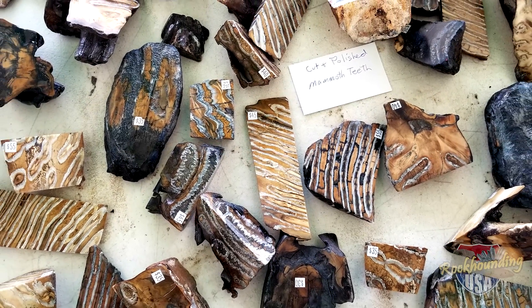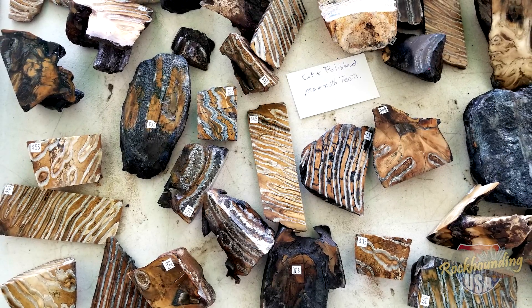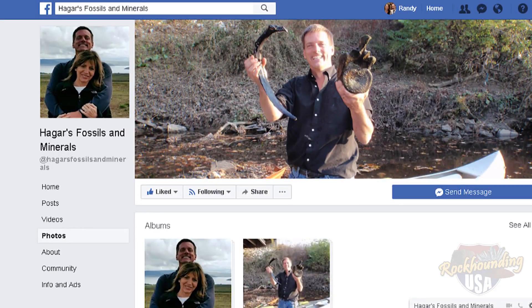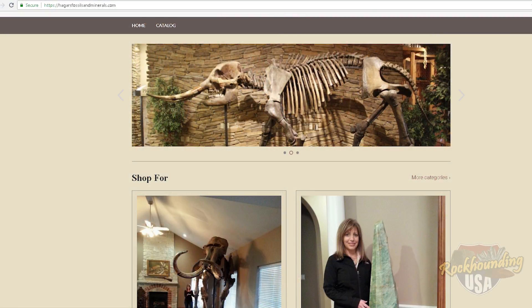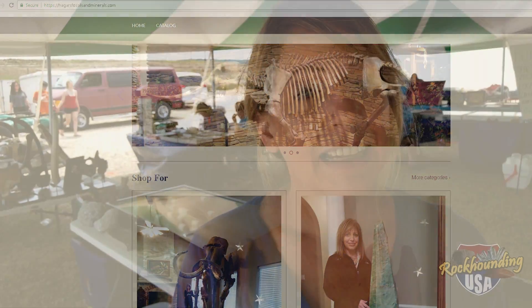The polished mammoth teeth are beautiful — they look great and they represent the mammoth. If people are looking for you, how can they find you? Hager's Fossils and Minerals is on Facebook — come and like our page. We also have a website, Hager's Fossils and Minerals. Our next shows: we'll be in Denver, and we also do Tucson. Hope to see you there.